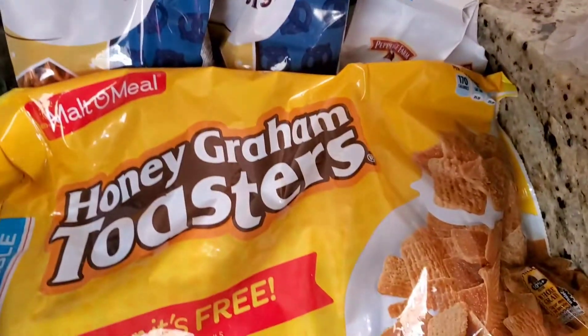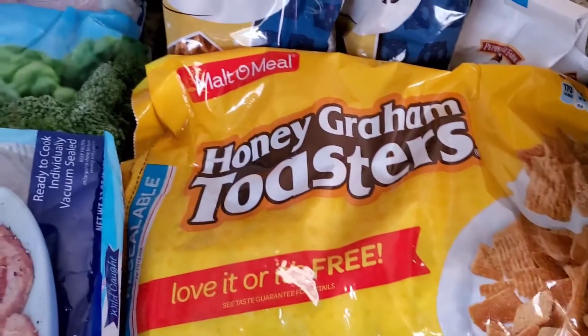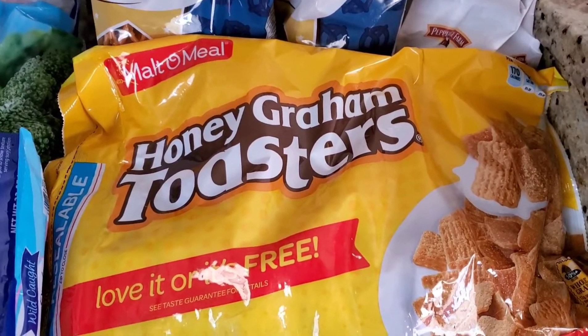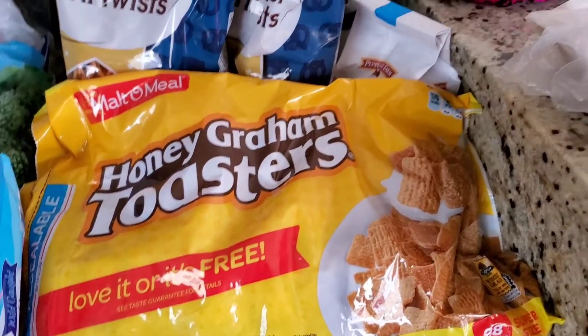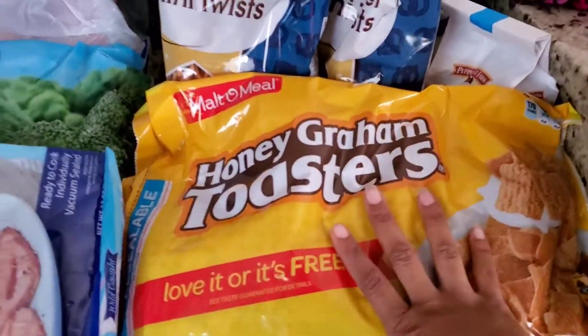The last thing I have over here is this big bag of Honeygram toasters. This is my favorite. I was trying to get another bag for the kids, but they didn't have any of the other cereal they wanted. I actually have another bag right there — they're so good, they're like my favorite, so I got another big bag of those.